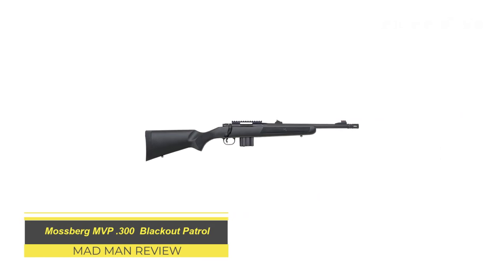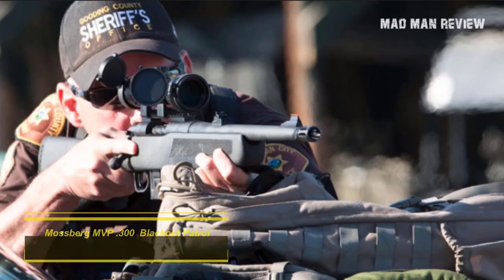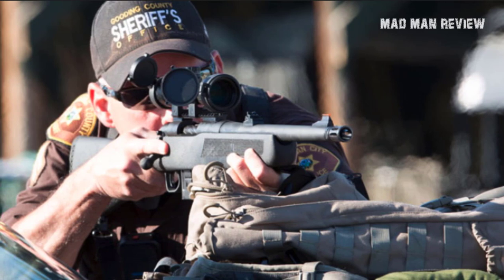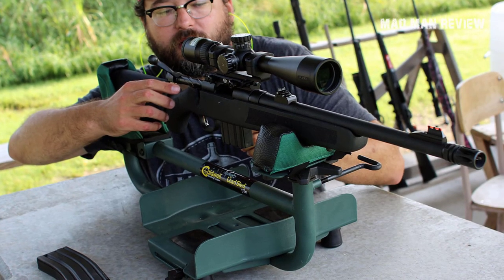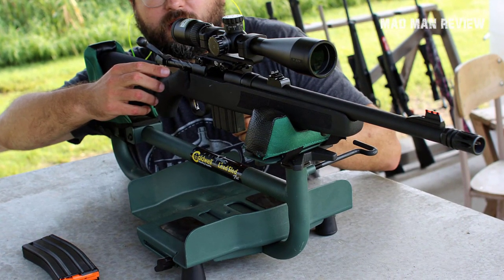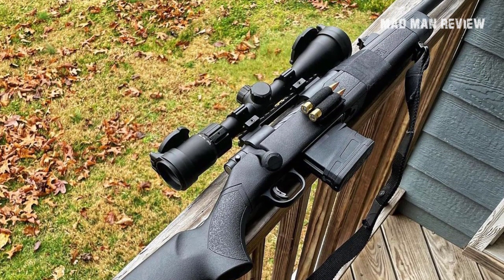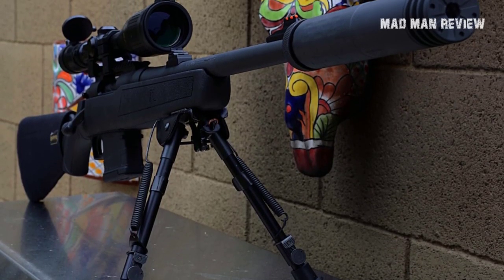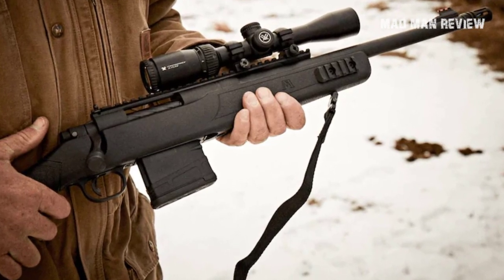Mossberg MVP 300 Blackout Patrol. Ammo compatibility is important in the field. If you need a bolt-action by your side in addition to an AR-15 or the AR-10, then the Blackout is probably for you — it uses the same ammo and mag. This variation is chambered in the .300 Blackout, which is the perfect cartridge if you want to shoot suppressed. You get a threaded muzzle and an A2-style flash hider that you can remove. The 16.25-inch barrel is pretty short, and the whole length of the rifle is 36.5 inches. Though the barrel has quite the heft, the whole unit is only 6.5 pounds. On top of this, you get an adjustable LBA trigger, a Picatinny top rail, as well as a pillar-bedded stock.